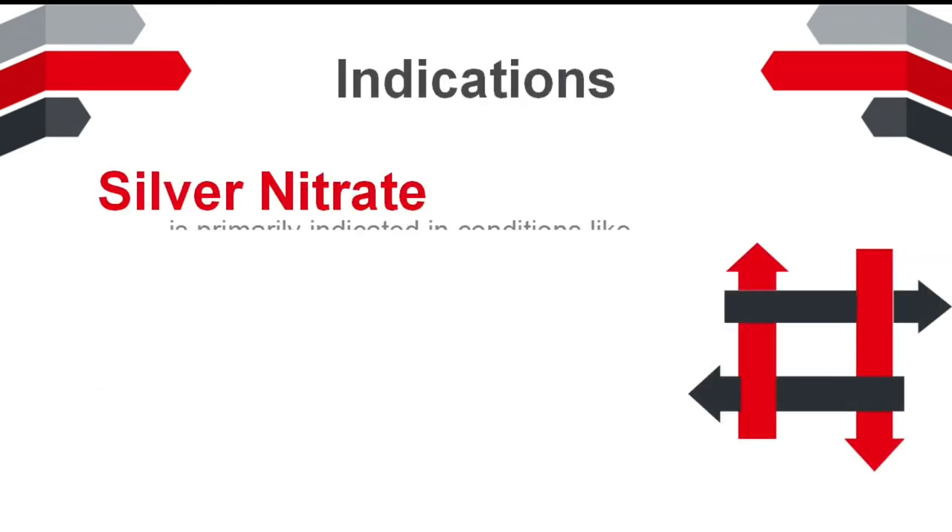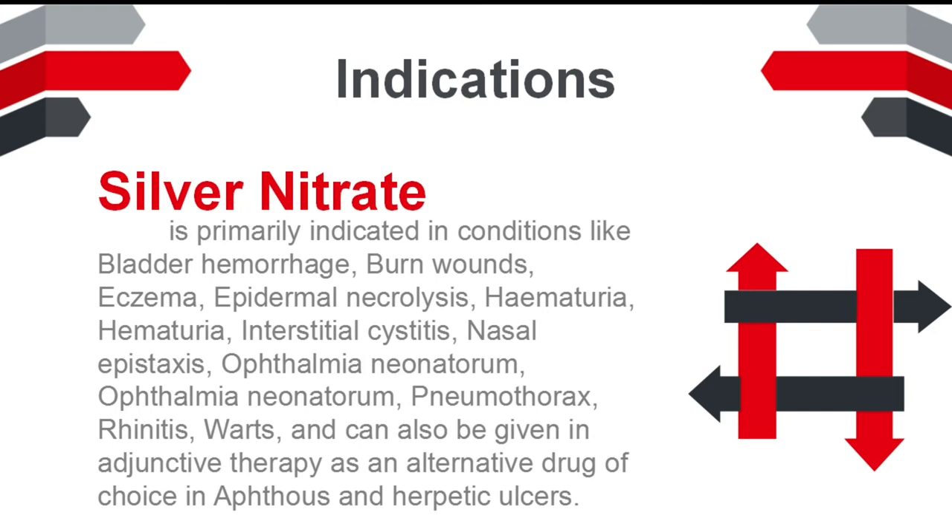Indications: Silver nitrate is primarily indicated in conditions like bladder hemorrhage, burn wounds, eczema, epidermal necrolysis, hematuria, interstitial cystitis, and nasal epistaxis.